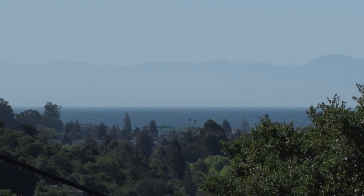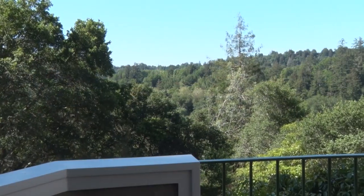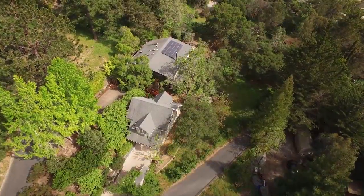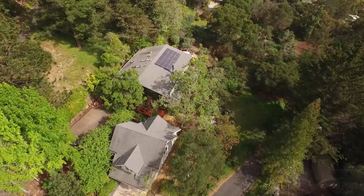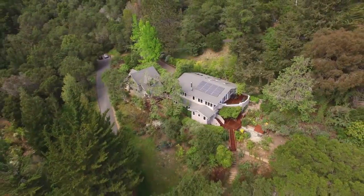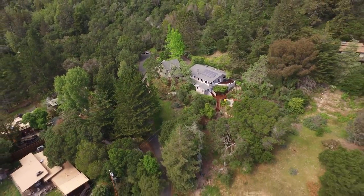Beautiful panoramic views of the bay, town, mountains, and valley are enjoyed from this four bedroom, three bath, approximately 3,000 square foot custom contemporary craftsman style home, situated on 1.2 private and serene acres.